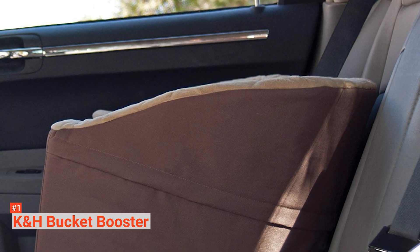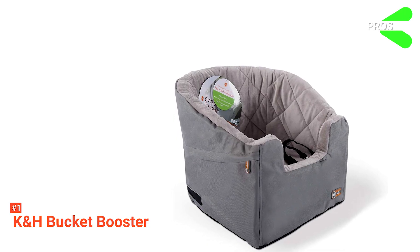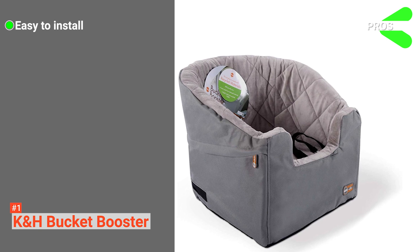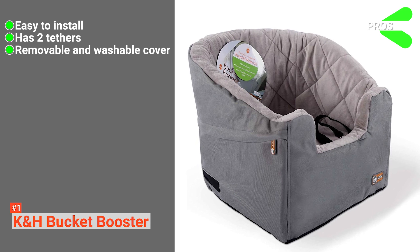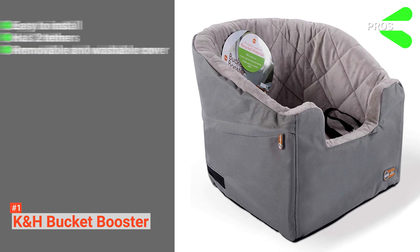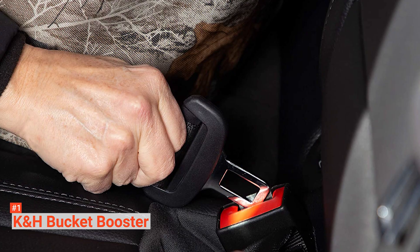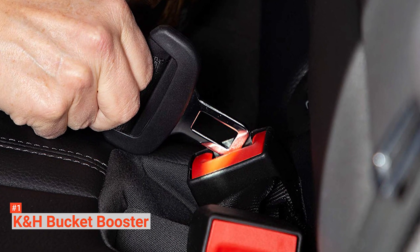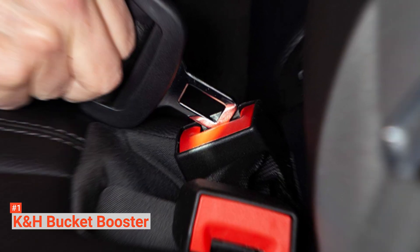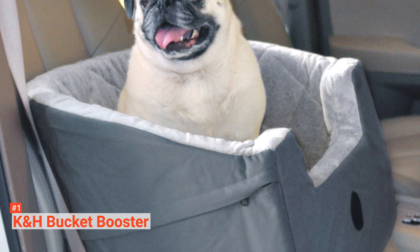It also has a contoured back that allows the product to fit snugly in any car's front or back seat. Its pros are: it is easy to install, it has two tethers that keep the dog in place, and it comes with a removable and washable cover. However, it is not waterproof. The K&H Bucket Booster is a secure dog car seat that will keep your fur baby safe and comfortable, and it can accommodate pets of any size, so it is worth the investment.